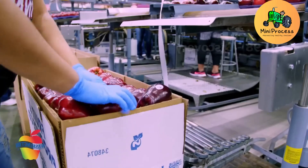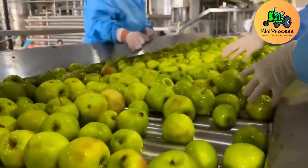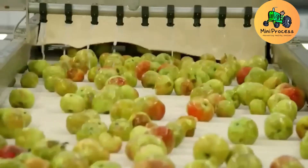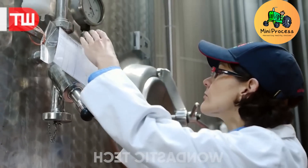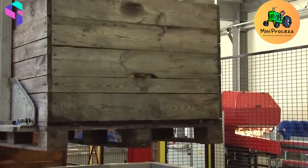Did you know that apples are about 25% air, which allows them to naturally float in water? However, apple seeds contain a small amount of cyanide, a toxic compound that can be harmful if consumed in large quantities. This is the tree's natural defense mechanism to ensure the survival of its species.